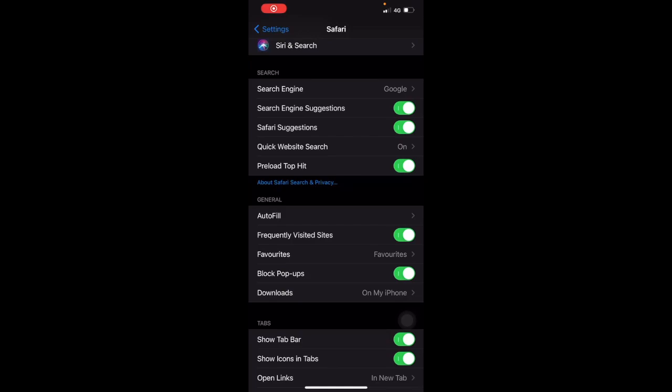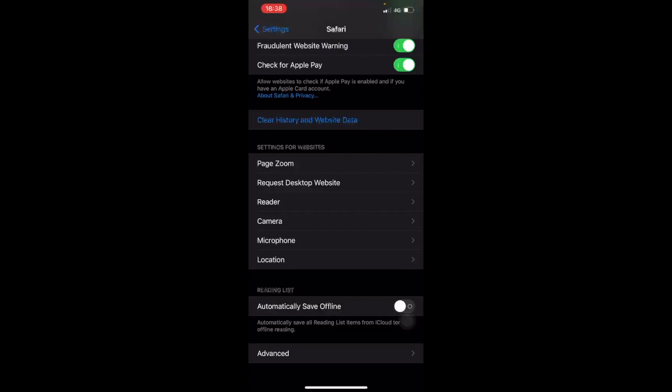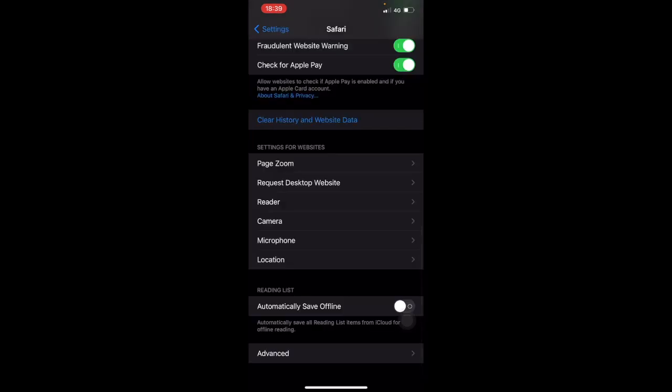Still in Safari, scroll down to Camera and Microphone — these are tricky ones. It asks for camera access on all websites: Ask, Deny, or Allow. I prefer to keep it on Ask. Same for the microphone — keeping it on Ask means you can monitor when these are needed or requested. If you're apprehensive, turn it off; otherwise keep it on Ask so you can track when your phone is trying to use Safari's camera or mic.